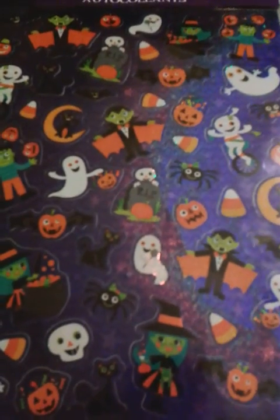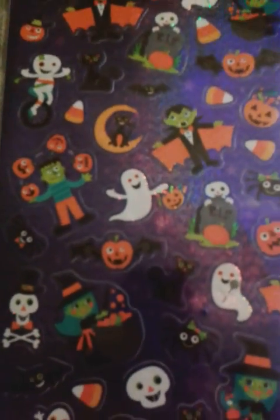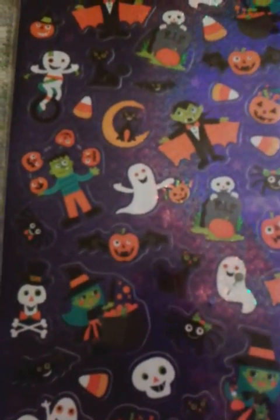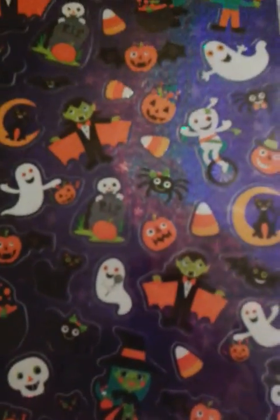These are stickers. You get 50 of those. And look how cute they are. They're Halloween themed. You have Frankenstein, some ghosts, mummies, cute little skulls, cute little spiders with cute little bows, Jack-o'-lanterns, and a cute little witch. Isn't that cute?